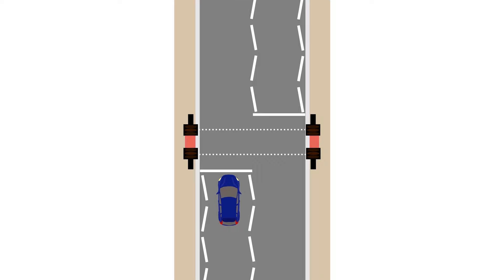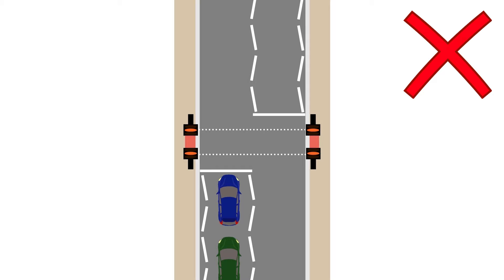Flashing amber means you can go when people have finished crossing the road. In fact, many people fail the driving test each year for waiting at a flashing amber light when no one's crossing the road.